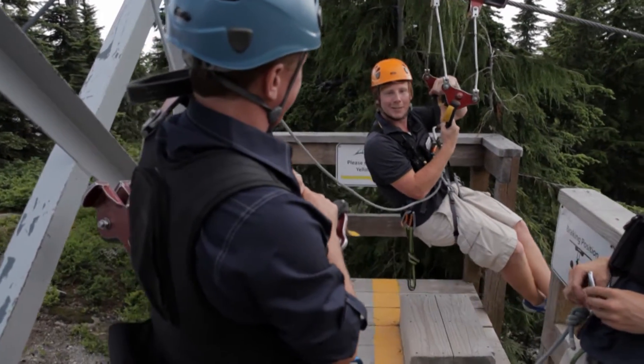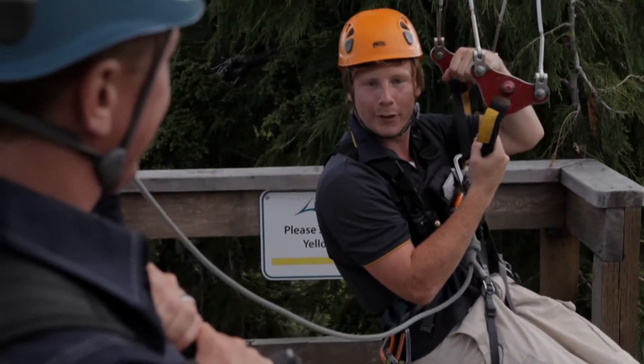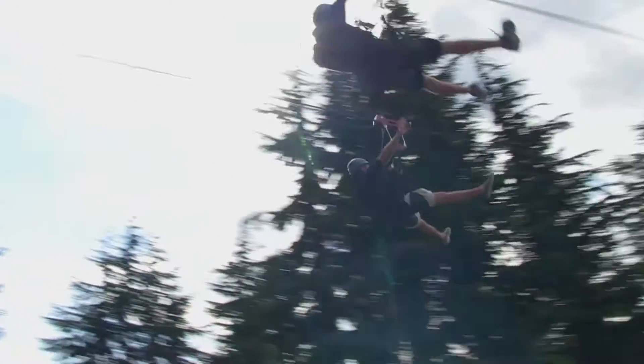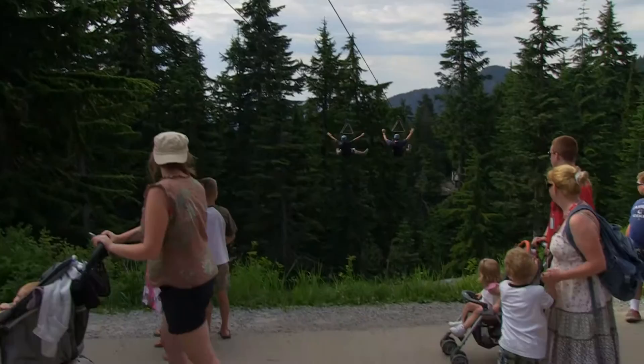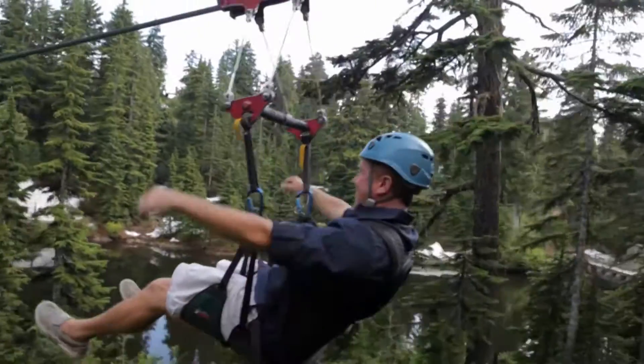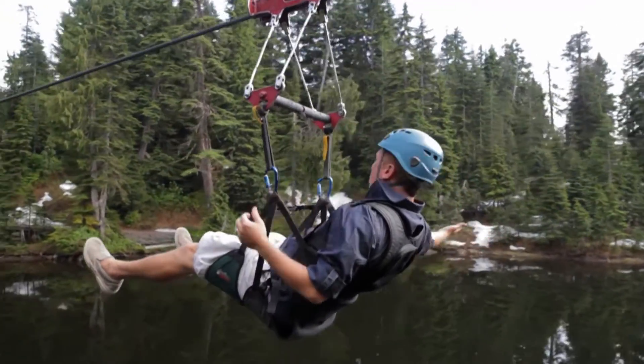Line number two here. We're starting to get into the good stuff. This line is a lot longer and a lot steeper than that first one — we're basically going to end up going a lot faster. Woo-hoo! Oh my gosh, how beautiful is this? Woo!